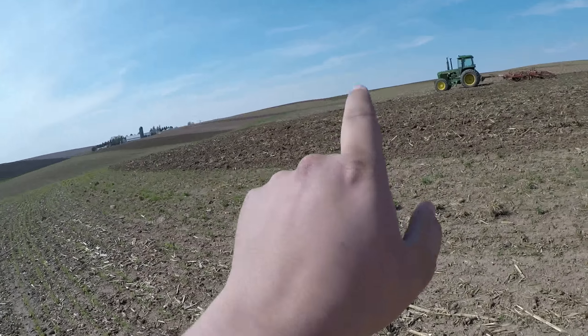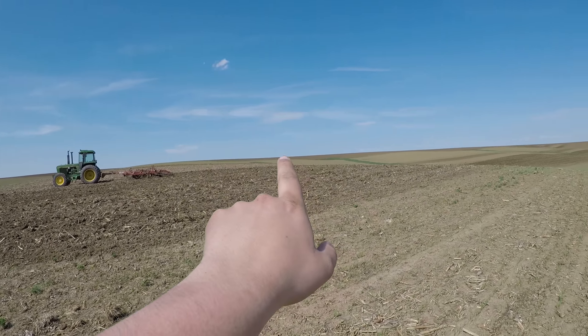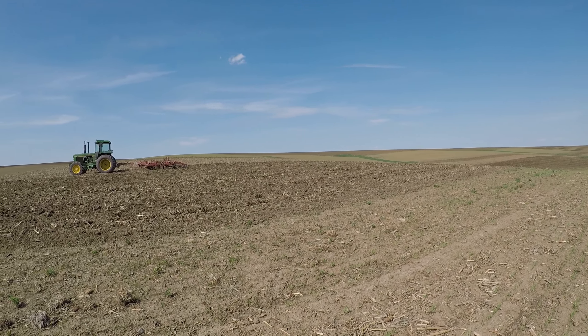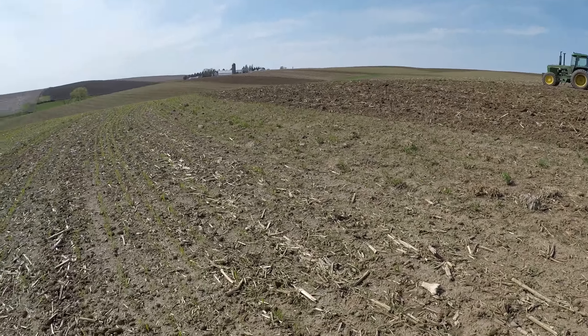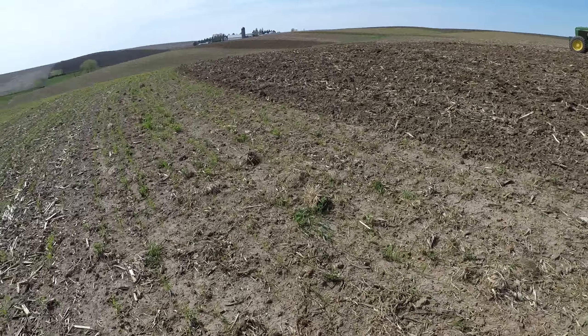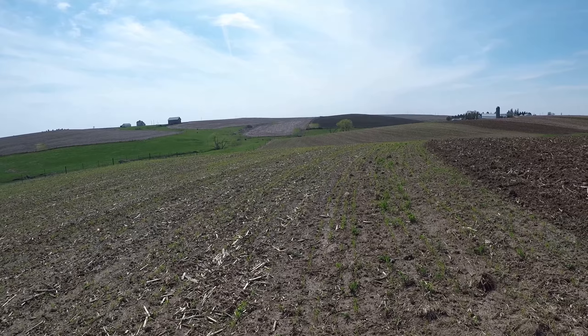We planted the bottom strip and then the one above it — I'm in the field right now. You can see the green; it looks pretty good. Just a quick update on the oats — catch you next time.